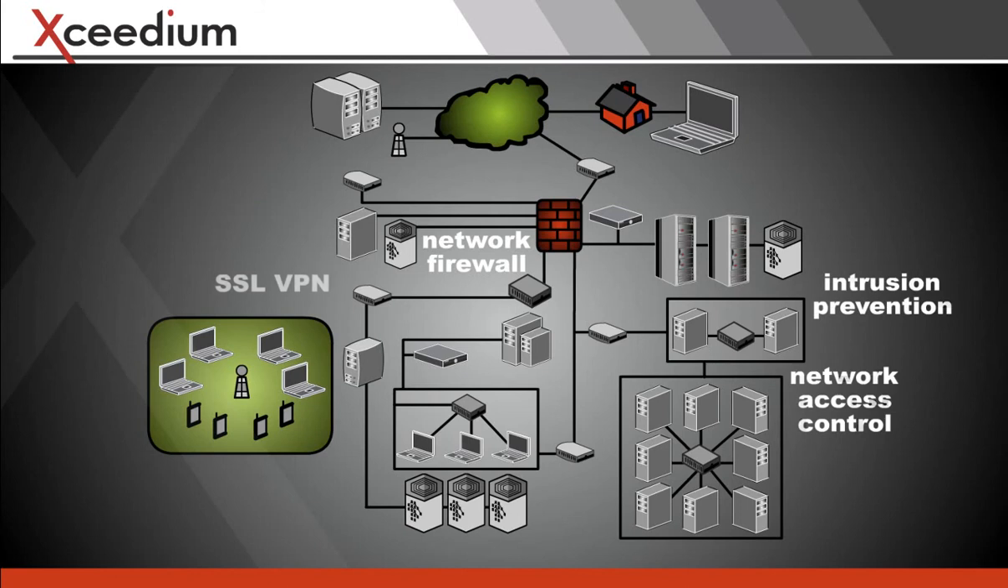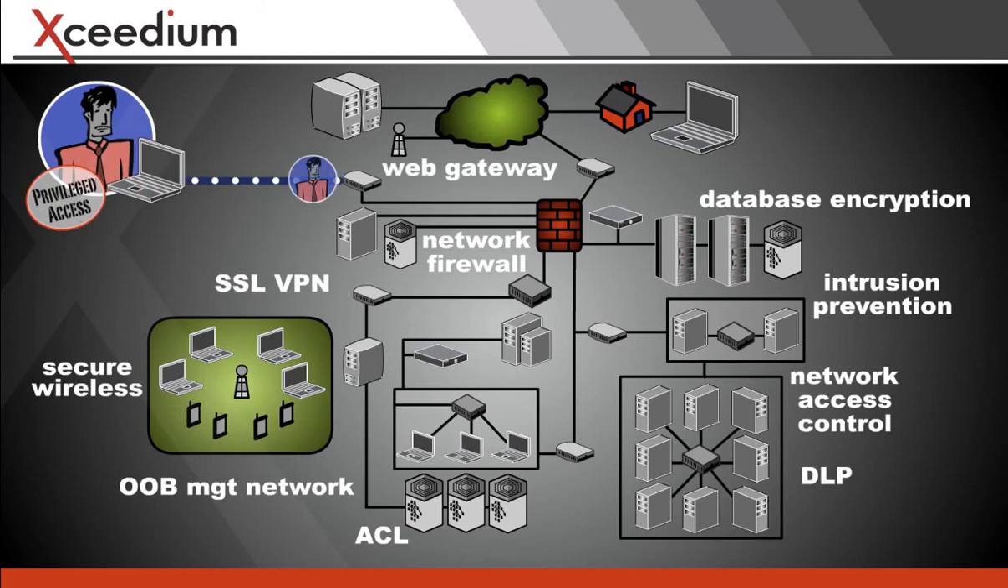The truth is, today's security solutions were not designed to control and track privileged access.